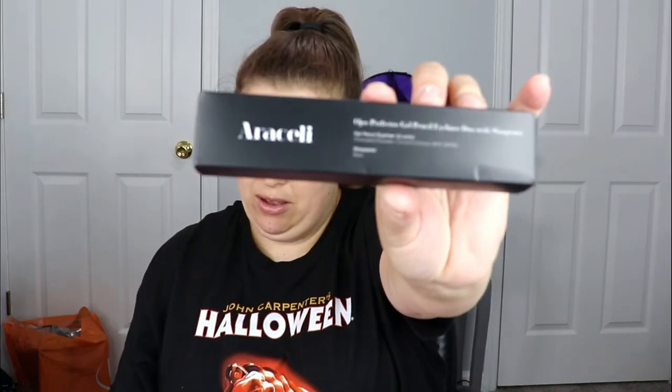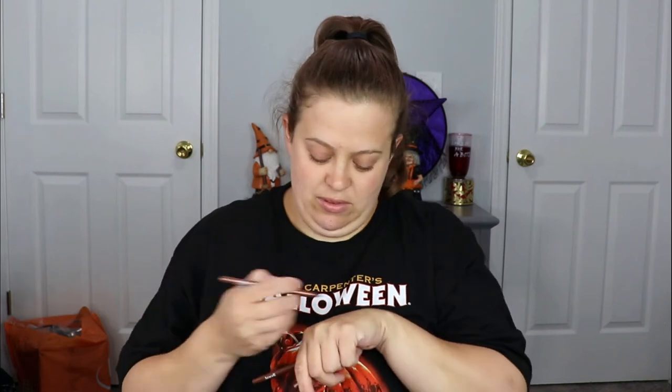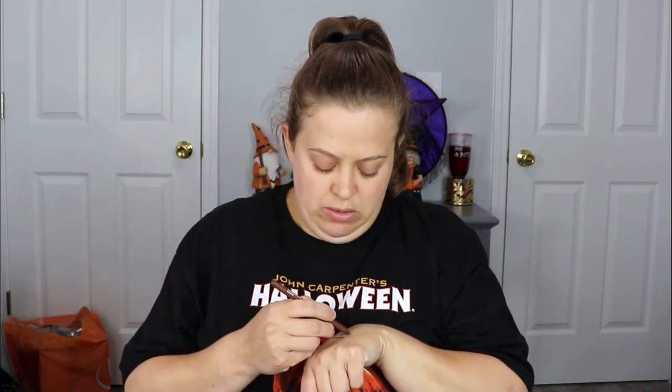Next is an Araceli gel eye pencil — it's a two-pack in the shades Cinnamon and Chocolate. I love brown eyeliners! One is a shimmer and one is matte. Swatching them — that's really pretty, you can definitely see a little shimmer in it, and the other is a darker deep brown. Just for the record, I really had to scrub those off — they were not coming off with a makeup wipe, so those might be waterproof.